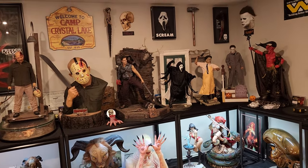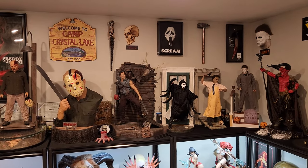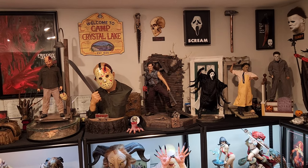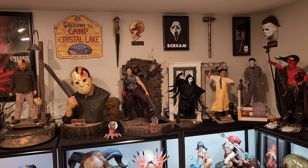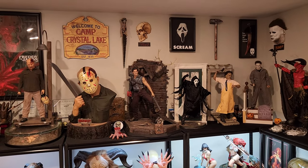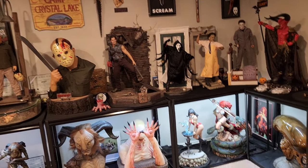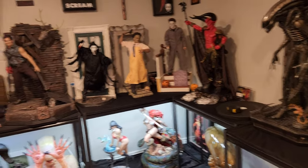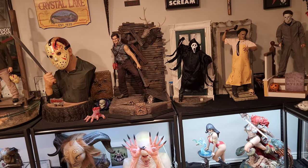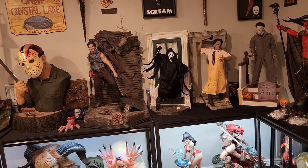Ghost Face was a quintessential piece for me — I was a huge fan of Scream growing up, absolutely loved it. I did have that Ghost Face life-size bust, but it was so extremely cheap. The moment I got it, even just the box size, I felt like I regret this. It was just cheap in every possible way. PCS came out with this bad boy — I believe they first showed it off at WonderCon.